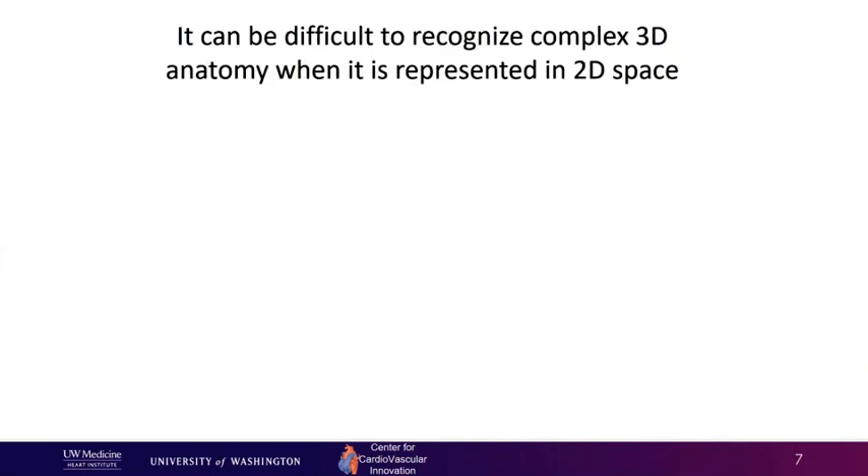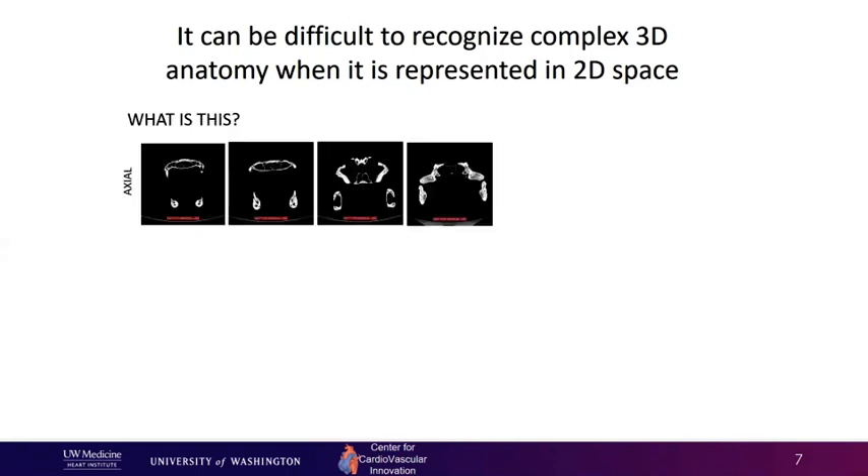One of the challenging things about being a radiologist is sitting in the dark, trying to take complicated 3D image data sets and look at them in two dimensions. It's actually really challenging to do. To show that, we're going to go through a little case here. I've given you four axial slices of some anatomy — if anyone in the audience knows what it is for sure, raise your hand.